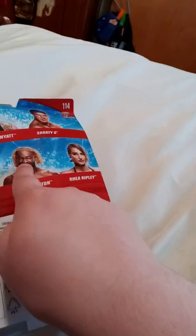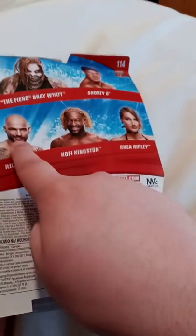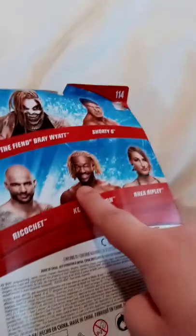Hey guys, we're doing another unboxing — this time it's the Basic Series 114 Rhea Ripley. We did do an unboxing of Kofi Kingston yesterday, which I uploaded this morning. I also got Ricochet, but not the chase variant like the green variant. I got it from Walmart. You also get The Fiend, Chad Gable, Ricochet, Kofi Kingston, and Rhea Ripley in this series.